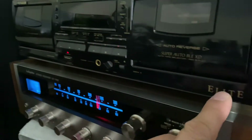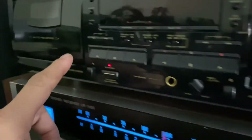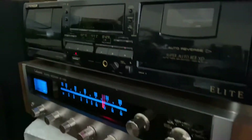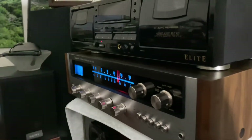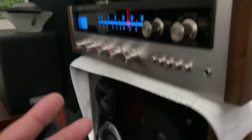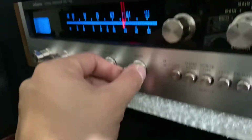Up here on top I'm using a Pioneer Elite tape deck — a very nice piece, made in Japan. Right now I'm using this set with my Audio Spectrum speakers, and I'm going to let you hear the sound.